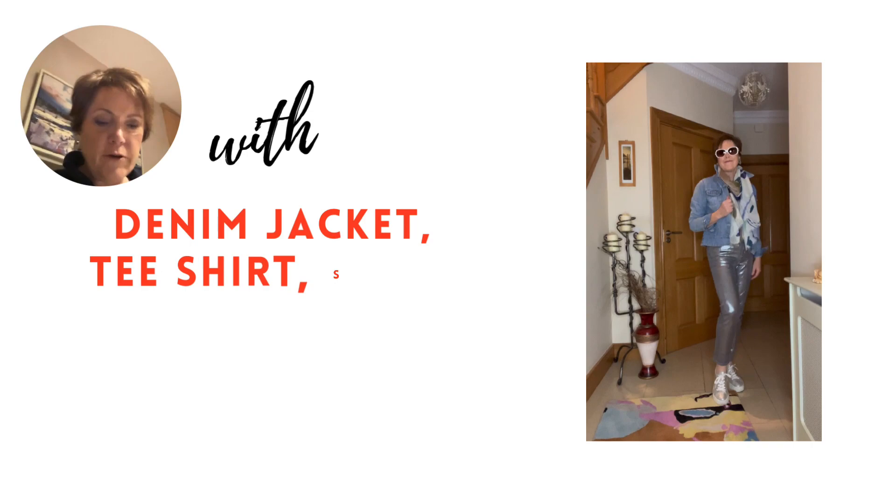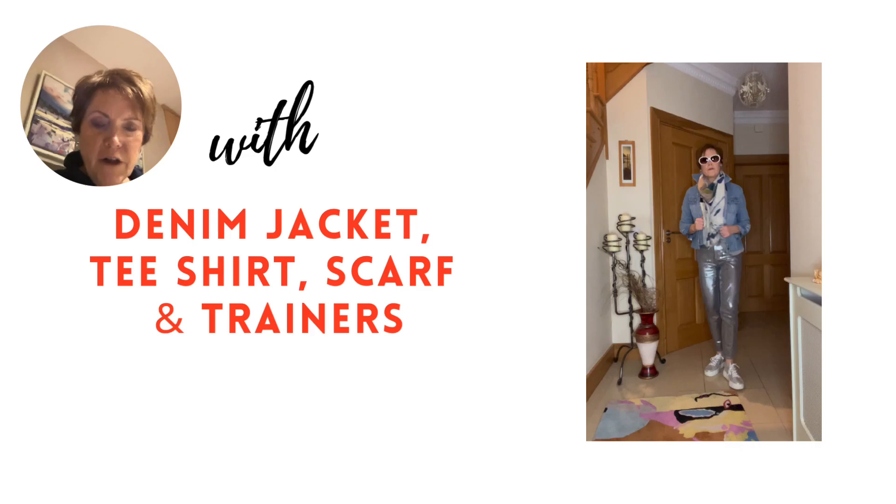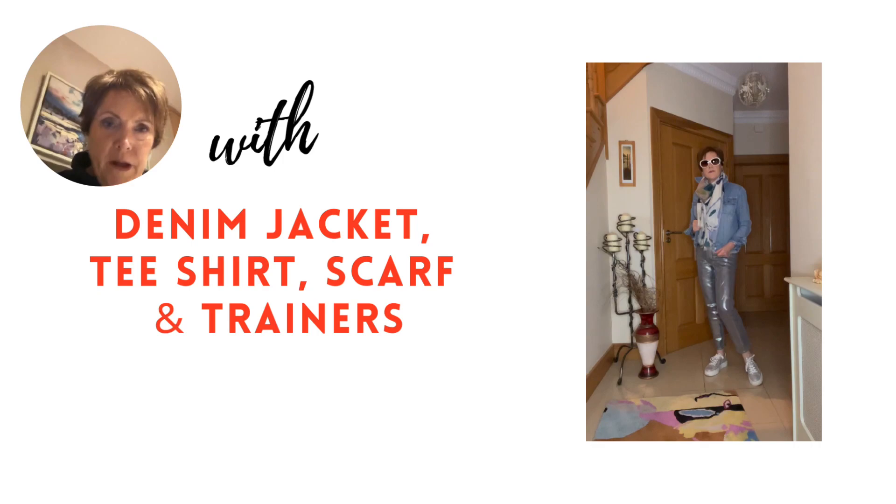I'm back to denim again here for a transitional style for when we head towards the warmer months, wearing trainers for a leisurely outfit. A slogan t-shirt would look great too — I'm still on the lookout for one I like.